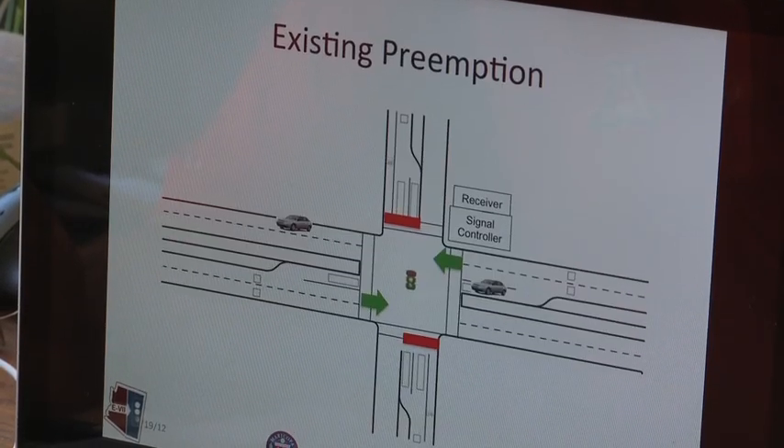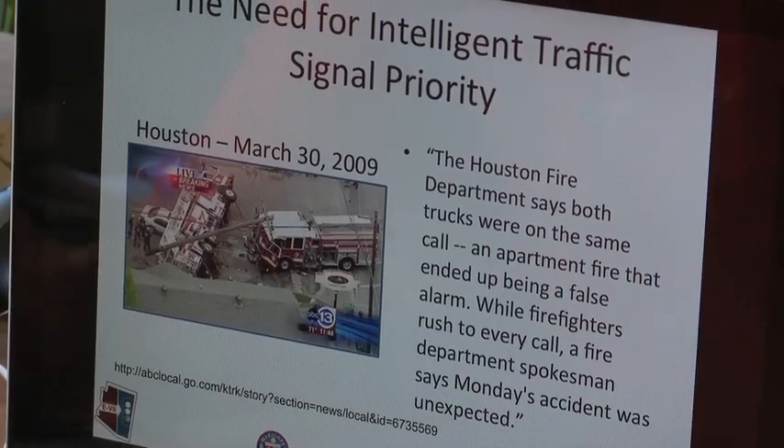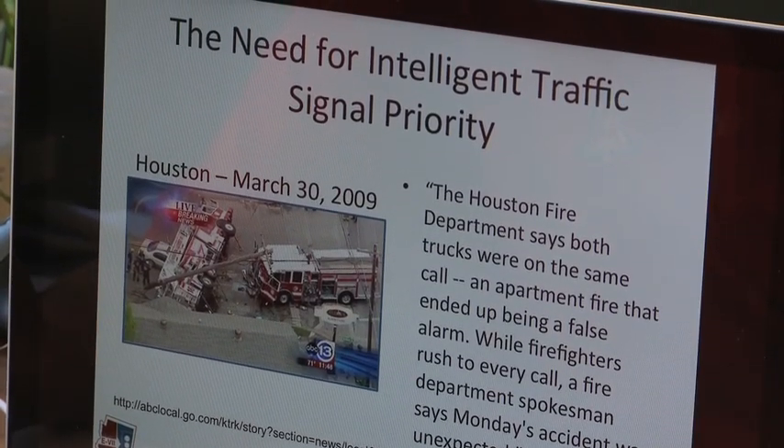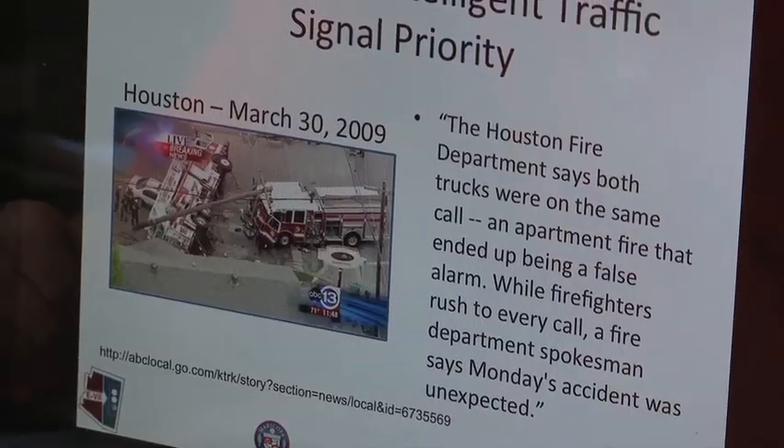The signal does some logic to try to let the vehicle through the intersection more efficiently. But the problem with the existing logic is it only works for one vehicle at a time, and many times there's more than one vehicle approaching a traffic signal. For example, on March 30th, 2009, in Houston, Texas, two fire trucks collided at an intersection. The drivers both said they expected to have a green light because they knew the intersection was equipped with a preemption system — and this is the downfall: it serves only one vehicle at a time.